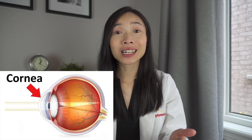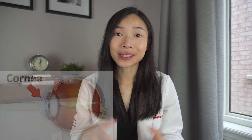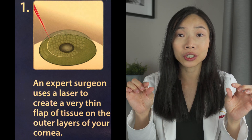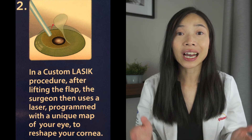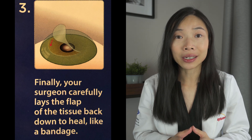The cornea is the outermost clear tissue forming the front of the eye. The function of the cornea is to focus light into the eyes. LASIK is a laser eye correction procedure that uses an excimer laser to reshape the cornea to correct your vision. The LASIK procedure involves an expert surgeon creating a very thin flap of tissue on the outer layers of the cornea. The surgeon then uses a laser programmed with the unique map of the eye to reshape the cornea underneath the flap. The flap is then laid back down as a natural bandage. LASIK takes less than 10 minutes to perform per eye and is an outpatient procedure.